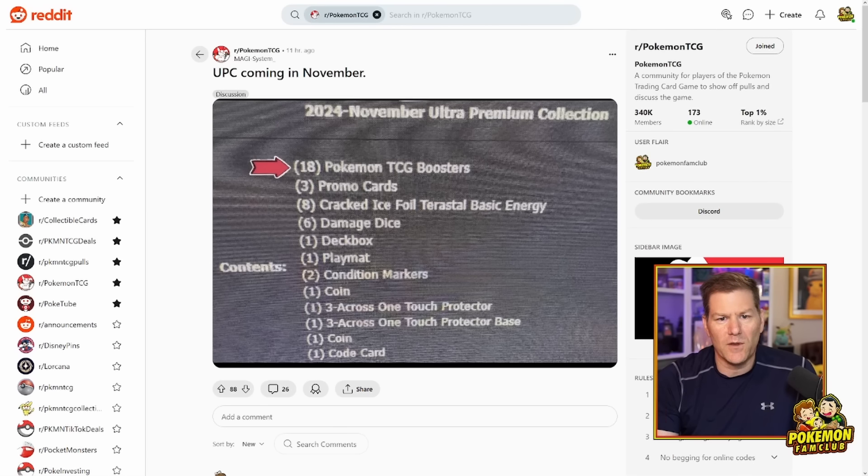Here's the set makeup. This is the contents of the Ultra Premium Collection. From this image, we can see that it comes out in November of 2024. We got 18 packs in this booster box — I think that's the most ever. The Celebrations had 17, the Charizard had 16. So based on that and some of the other contents of this item, this could have the highest MSRP of an Ultra Premium Collection in a while, possibly ever. As far as I remember, they've generally been $120.